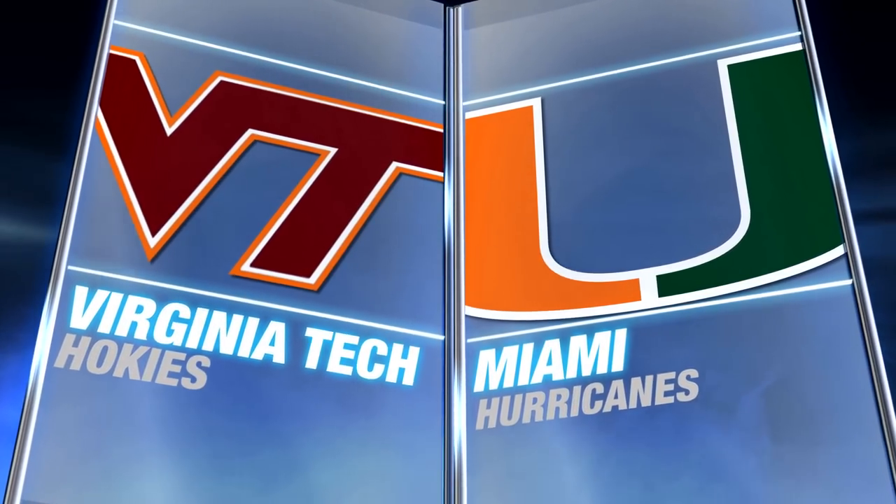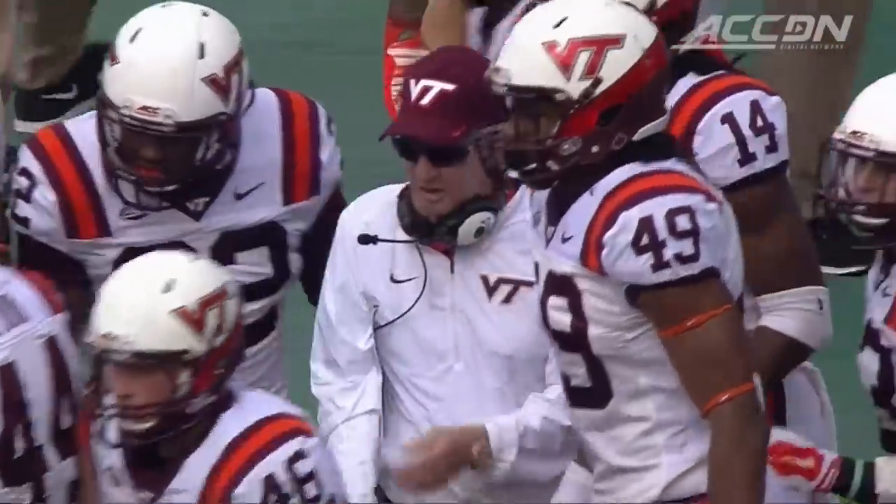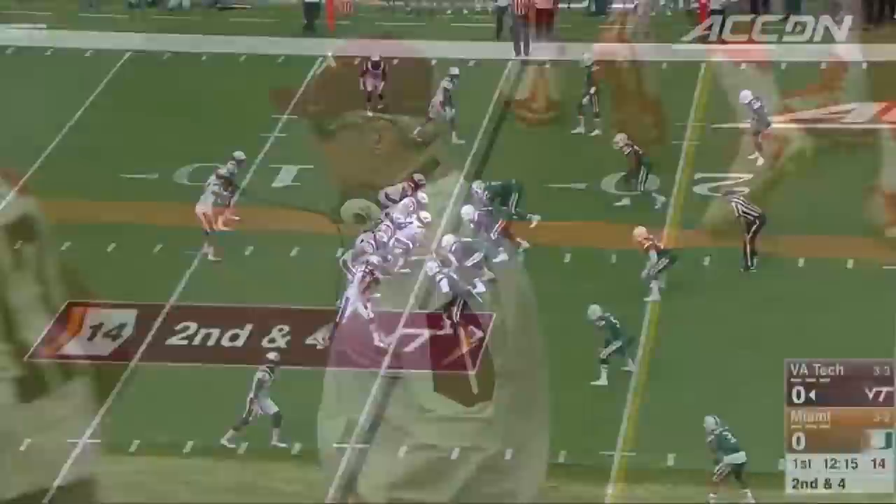Virginia Tech visiting Miami. The Hokies coming off a win against NC State, while the Canes lost to Florida State last week.